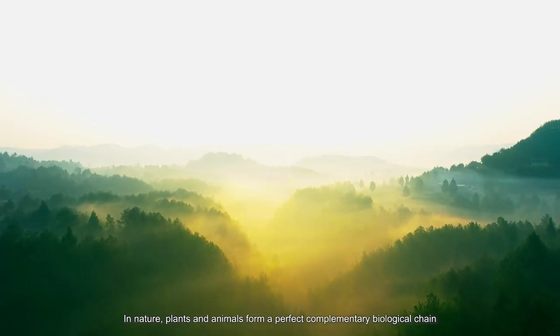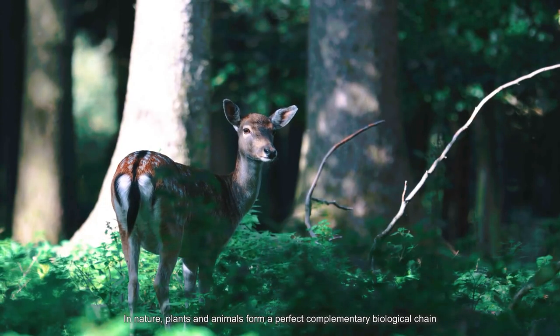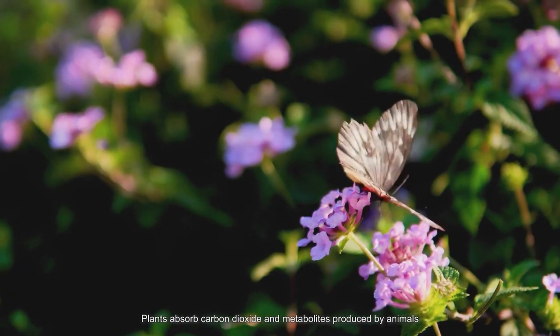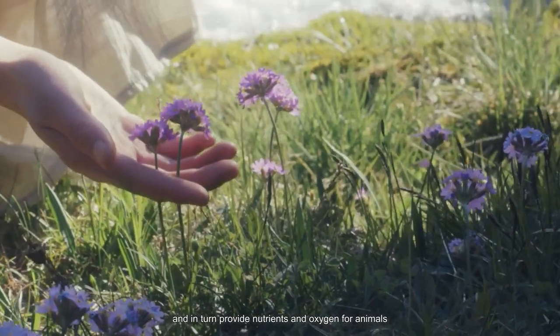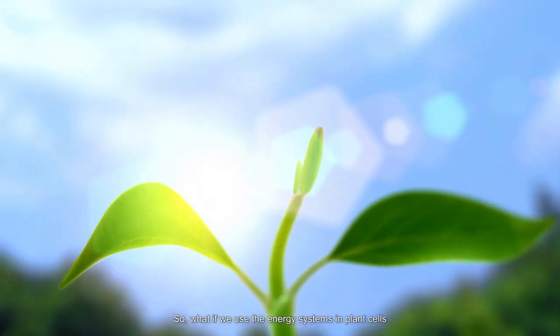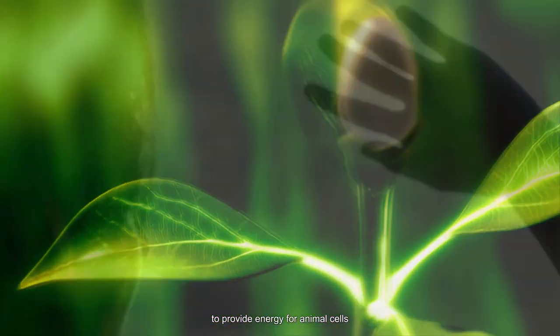In nature, plants and animals form a perfect complementary biological chain. Plants absorb carbon dioxide and metabolites produced by animals, and in turn provide nutrients and oxygen for animals. So what if we use the energy systems in plant cells to provide energy for animal cells?